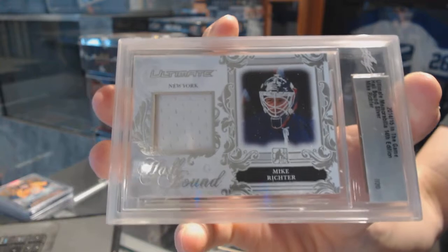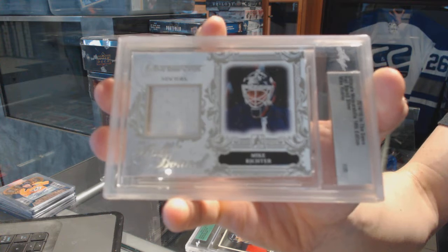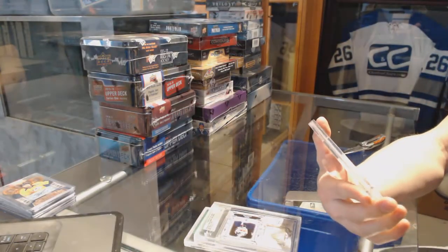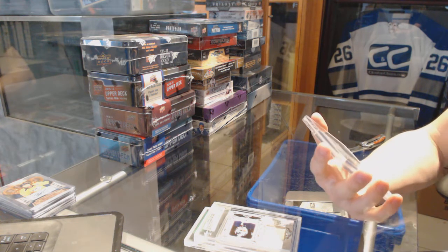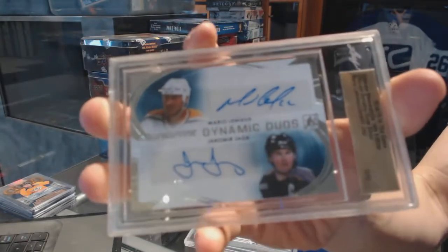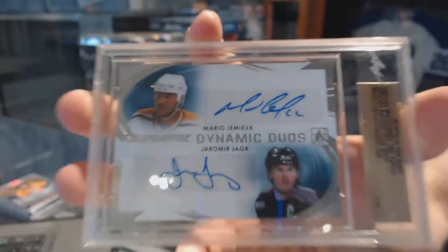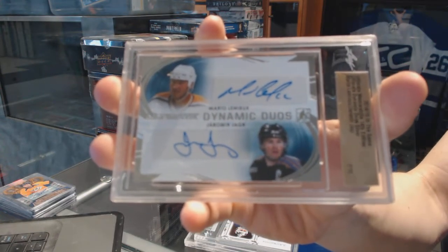Oh boy, we've got a Dynamic Duos dual auto silver, number 2 of 10, for the Pittsburgh Penguins — Mario Lemieux and Jaromir Jagr, 2 of 10 for the Pittsburgh Penguins!